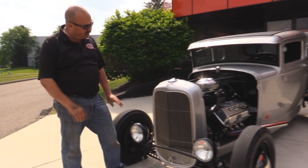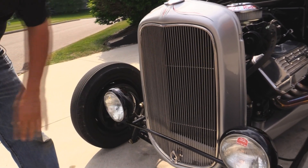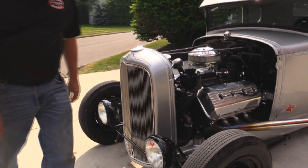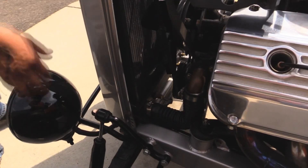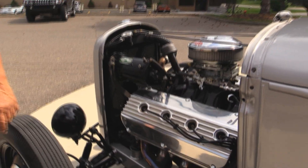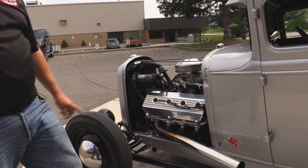Take a look at that grill shell — she looks awesome. I love the silver, the pinstriping, the grill itself looks great, cool old headlights, the shock mounts, look at the custom frame, look at those motor mounts, look at the workmanship. Beautiful. And of course, 354 Hemi. Check out those headers — they look awesome.